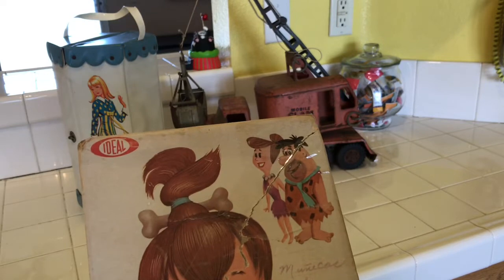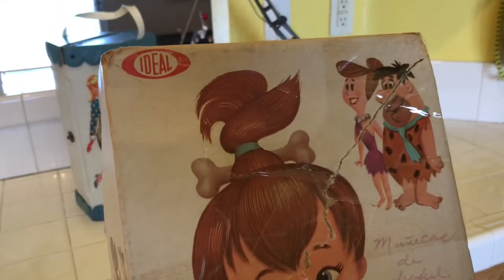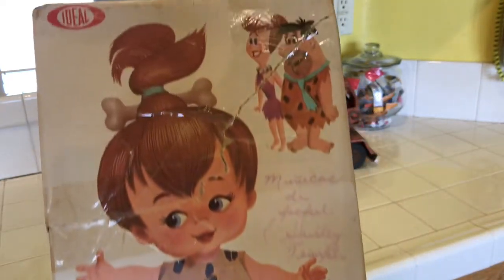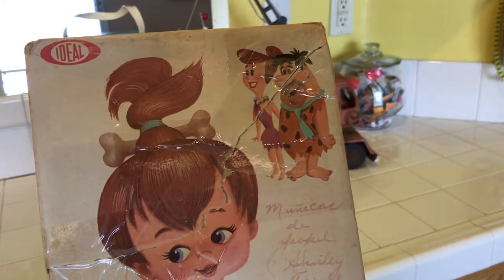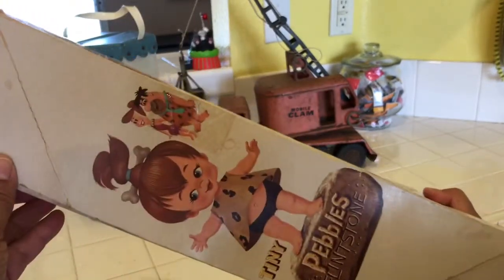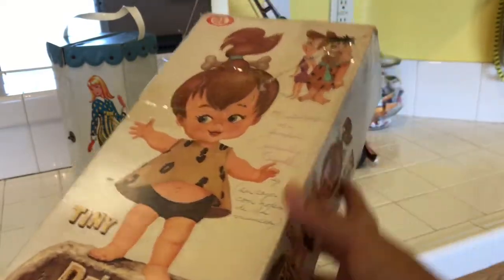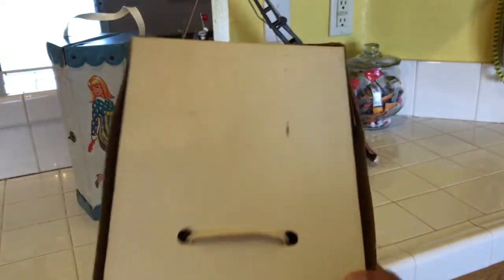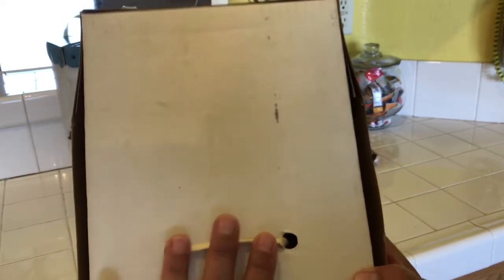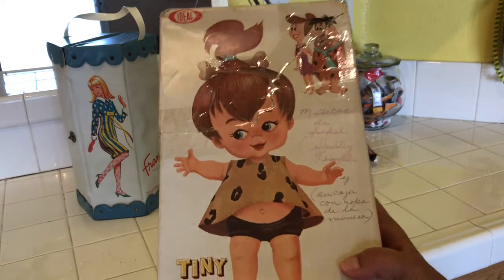I went ahead and put some packaging tape on it, and that works for me. Look how cute — it says Ideal, the Ideal Toy Company, and there's 'Tiny Pebbles Flintstone' and her mommy and daddy, Wilma and Fred Flintstone. It looks like there's some writing on the front of the box. This is all cardboard — a very old box from the 1960s, just really really old. On the back there's this wire thing covered with paper that ties the doll inside the box. I wanted to show you the box.